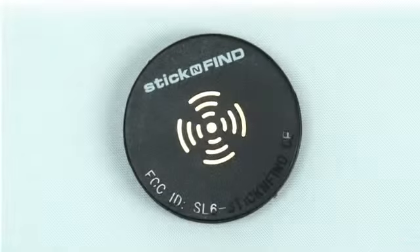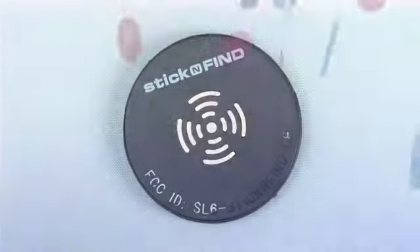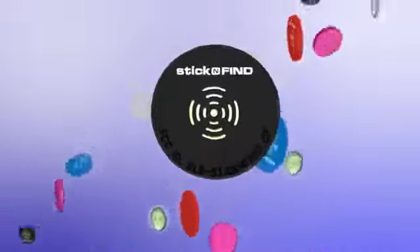Meet Stick and Find, the world's first and smallest Bluetooth finder sticker. Stick and Find stickers come in many colors, so everyone can find their favorite.